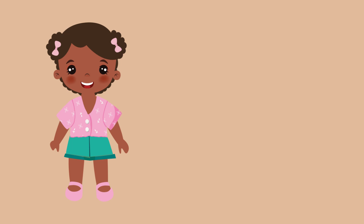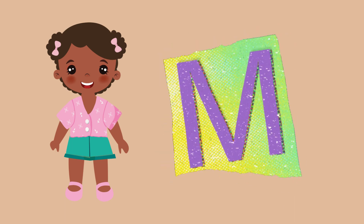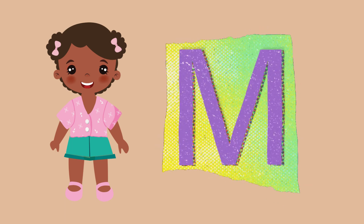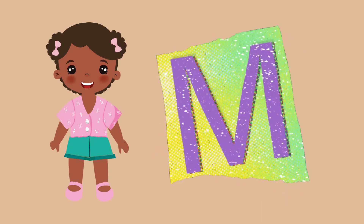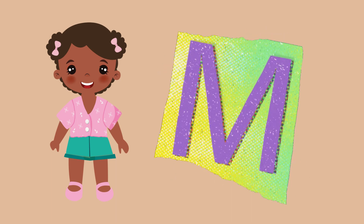Hello everyone, let's talk about the letter M, which is the thirteenth letter of the alphabet. M is an important letter because it is used to make many words that we use in our everyday life.